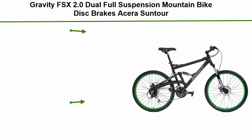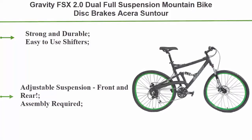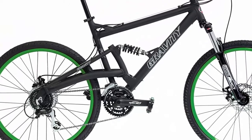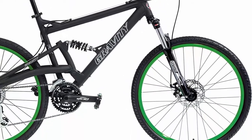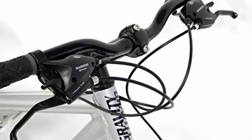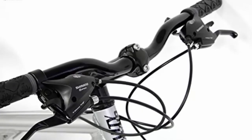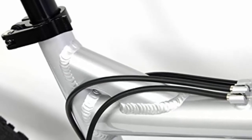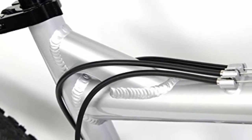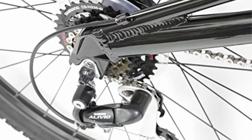Number 2: Gravity FSx 2.0 dual full suspension mountain bike with disc brakes and Suntour suspension. Features strong and durable construction, easy-to-use shifters, adjustable suspension front and rear, and quick release wheels. Specs include a 24-speed aluminum frame, Suntour long travel fork with adjustable preload, Shimano EF51 shifters, Shimano front and rear derailleurs, 26-inch double wall alloy wheels, 8-speed narrow chain cassette, and 26 x 2.1 black tires with Tektro disc brakes.